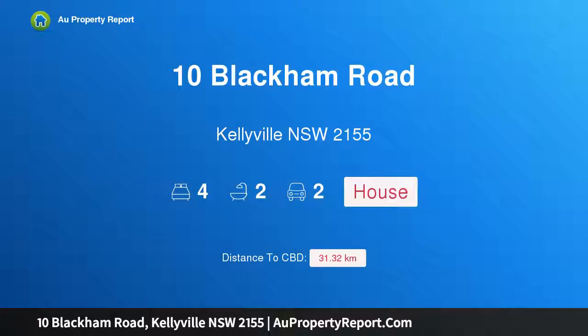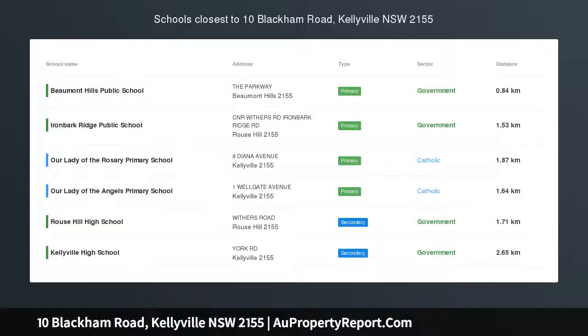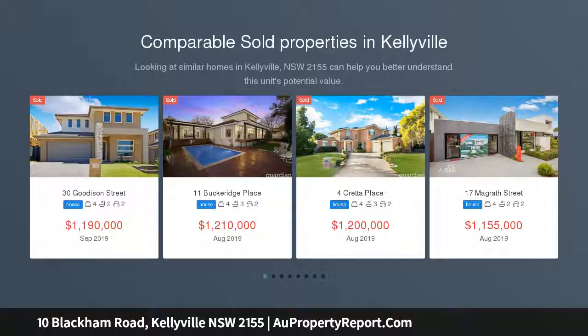Hi, I am glad to introduce 10 Blackham Road, Kellyville, New South Wales 2155. Pest and building report available. Auction Saturday the 28th of September, 11 a.m., situated in one of the area's most convenient locations.